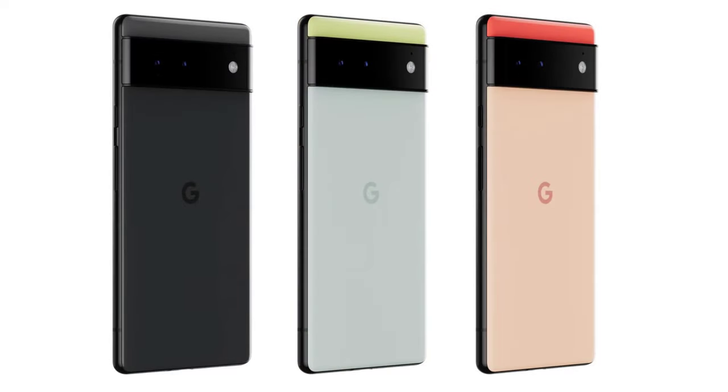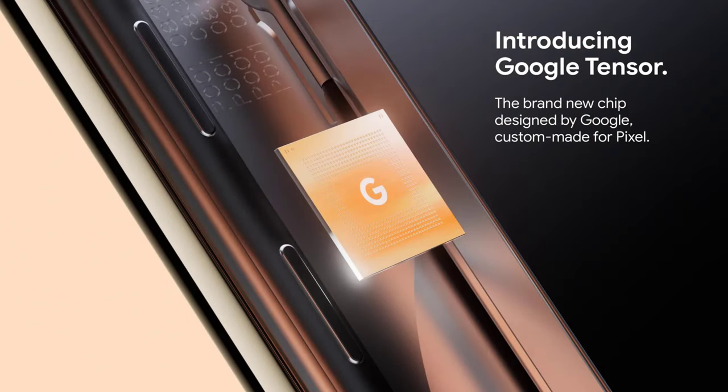Google will bring a new Titan M2 chip to improve security in the Pixel 6 series. The Pixel 6 is powered by the new custom-built Google Tensor chip, which will improve the performance of the phone. This chip helps users translate messages and videos without the internet, and will provide up to 80% faster performance, saving power so the battery lasts longer. The Tensor chip also improves the gaming experience and overall security.